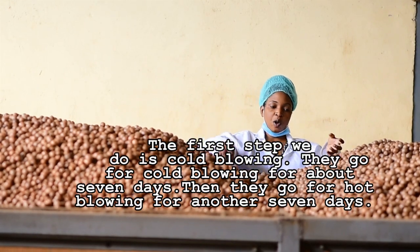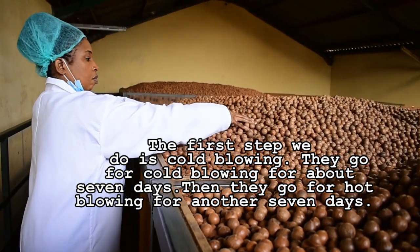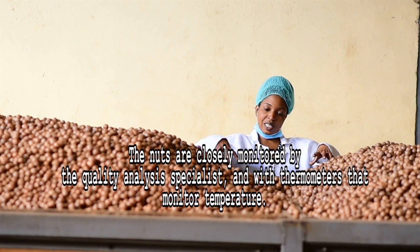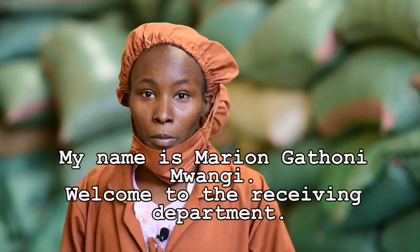The first step we do is cold blowing. They go for cold blowing for about 7 to 8 days. After cold blowing, we introduce the hot air for the same number of days. Every day, the nuts are monitored by the quality analysis specialist, using thermometers that monitor the temperature.